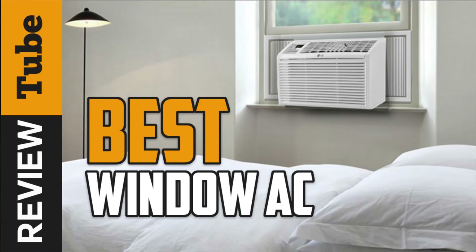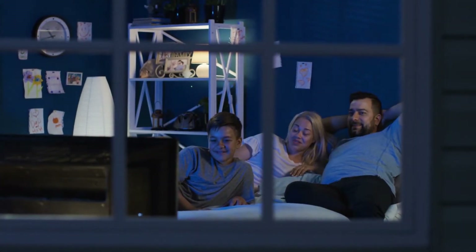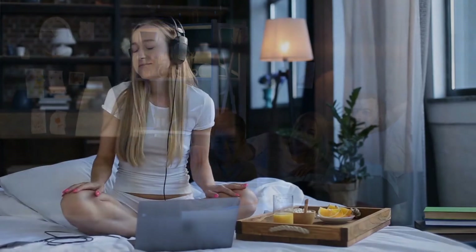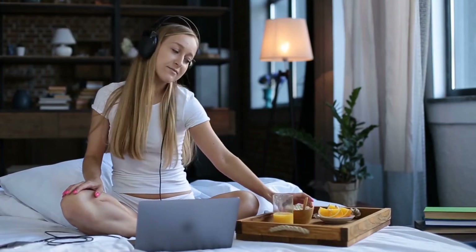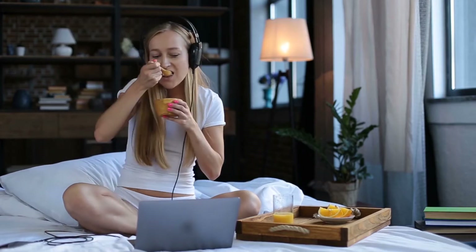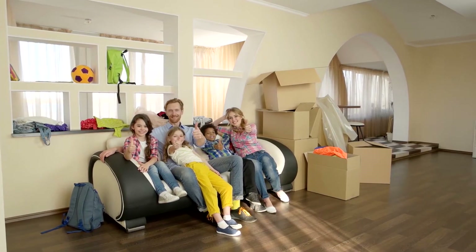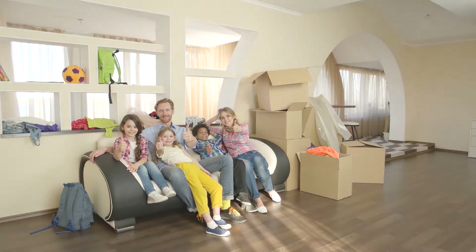As global average temperatures continue to rise, the need for household air conditioning is becoming more apparent. A 2020 study conducted at Yale predicted that the demand for home air conditioners in the United States will increase by 59 percent leading to the year 2050. With the rising cost of utilities, people need to be wary as to which type of air conditioning system suits them best.